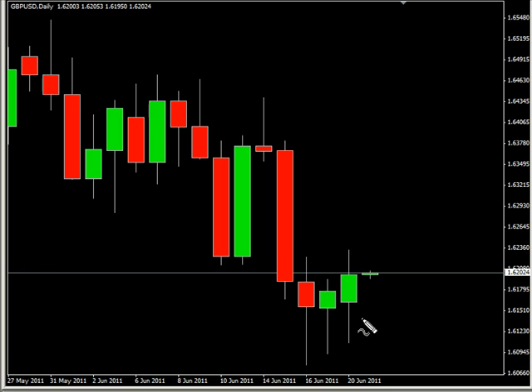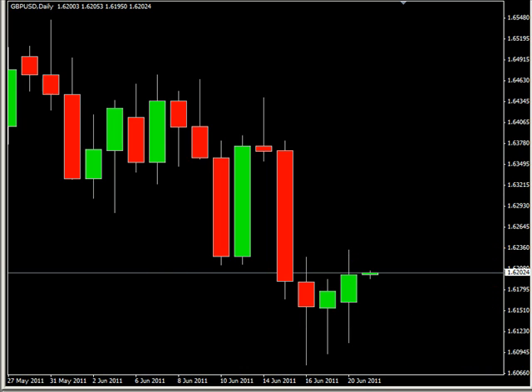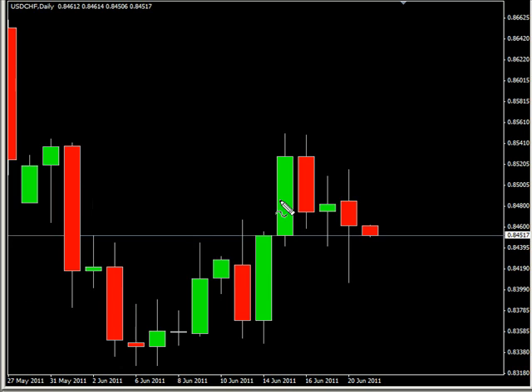The Pound/US Dollar pair closed higher. Overall, this pair is moving sideways. Look for it to potentially go as high as 163.30, possibly as low as 160.42. Look for some resistance around 162.35 and some support around 160.75.